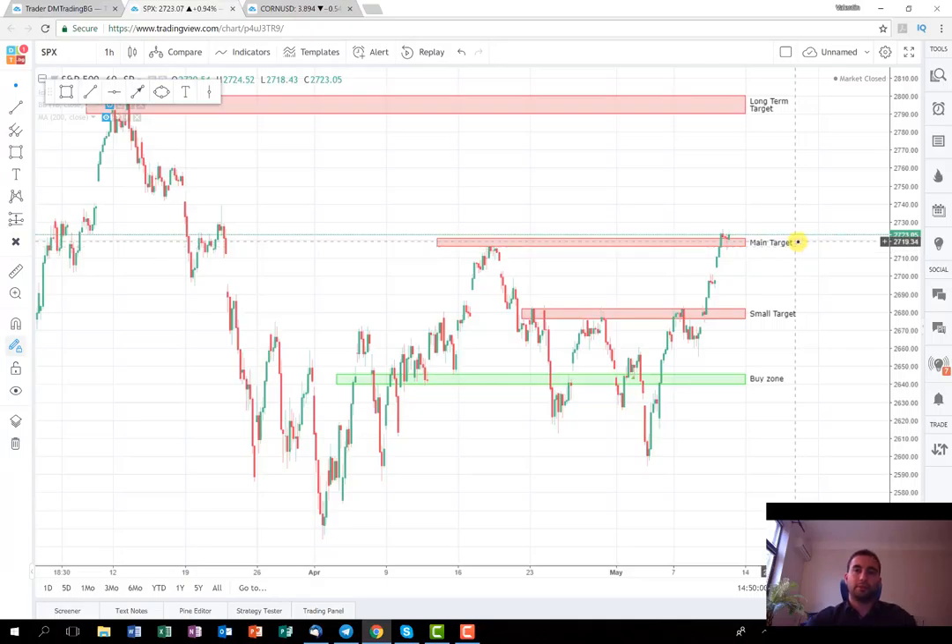Now it's on the main target and I tweeted the signal yesterday. The idea here is that whoever wants to close the whole position can do so, and whoever feels that this trade can develop more can leave some of the remaining exposure in order to reach the long-term target — though probably this is not going to happen in the next several weeks. My advice is to leave the stop at break even so we won't be able to lose any money from this.